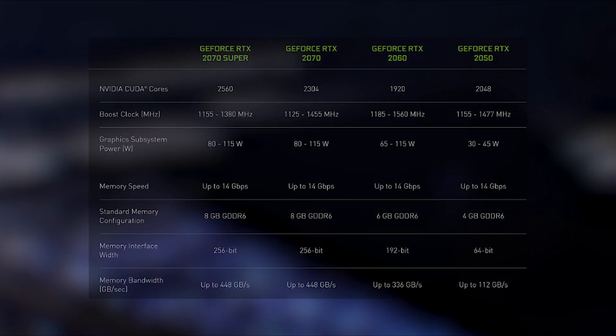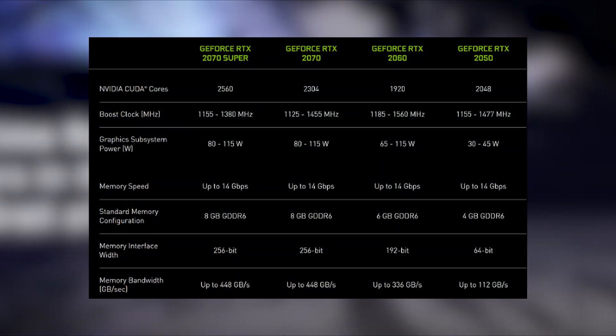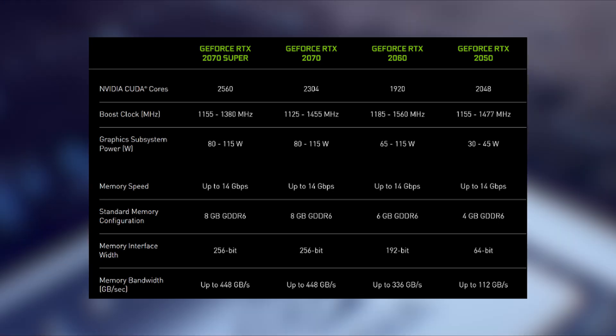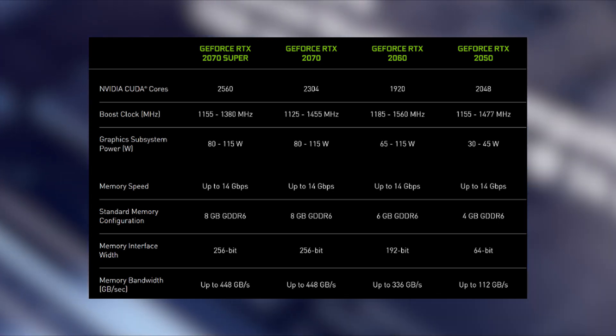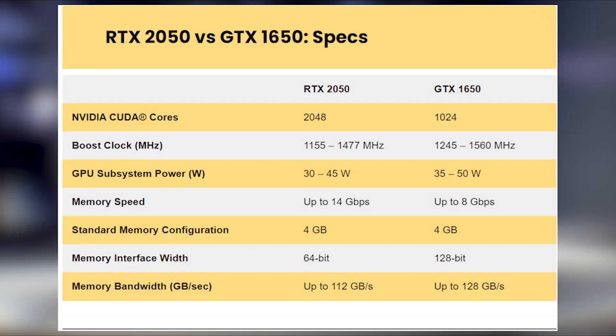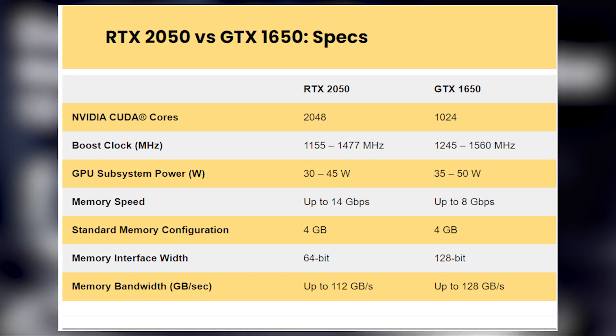I would advise you to first check the TGP specs of the exact laptop with RTX 2050, as it may even appear that an RTX 2050 laptop can show worse performance than older laptops with GTX 6050. And if you are choosing a laptop, I would advise choosing the model that has a better price and more fits your requirements.